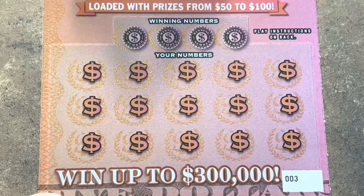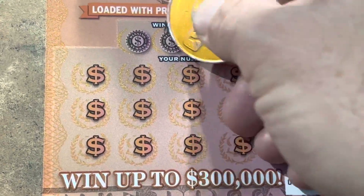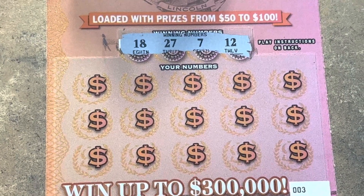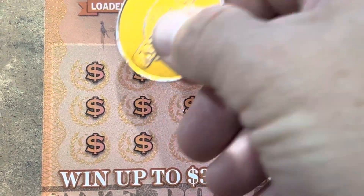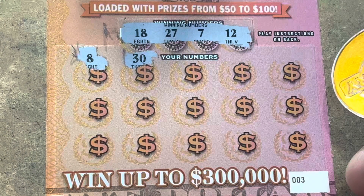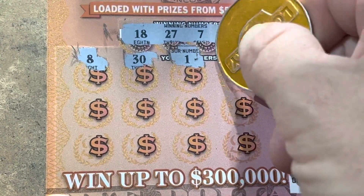Ticket three, here we go. It scratches really nice. We're looking for one of those three symbols, or 7, 12, 18, or 27. Come on, ticket three. Eight — one off. 25, 30, number one. Come on, give us a win. 23, 2, nothing yet. 3 — that's the ticket number, we just don't need it. Come on, symbol. 15, 11 — we needed 12.